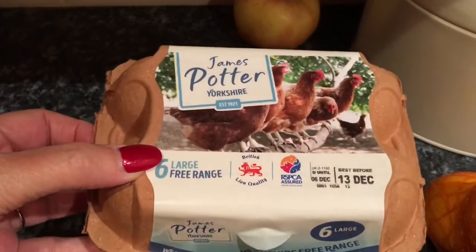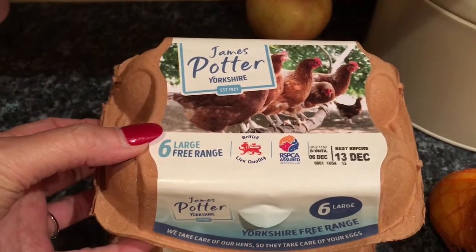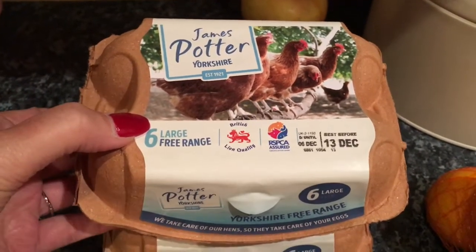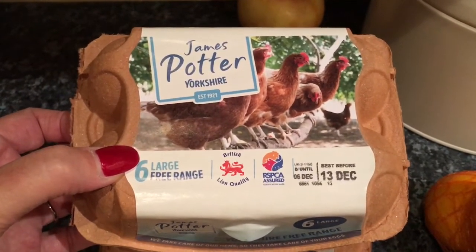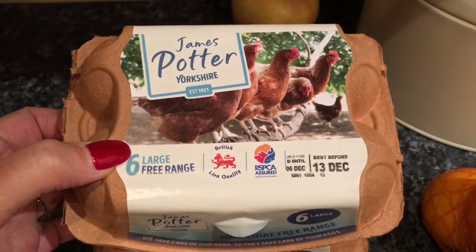I bought a dozen of the James Potter eggs. I seem to be living off poached eggs, omelettes, fajitas and all sorts, so I'm going through a lot of eggs. Plus I'm doing a lot of savoury cakes, which are a bit like a gluten-free bread — very, very tasty. Each time I do one of those I need four eggs, so there are 12 eggs there.